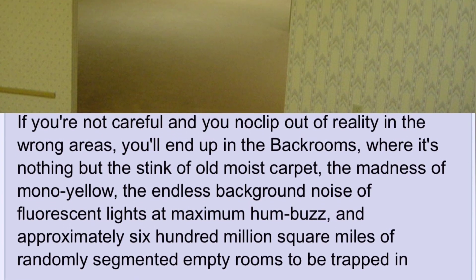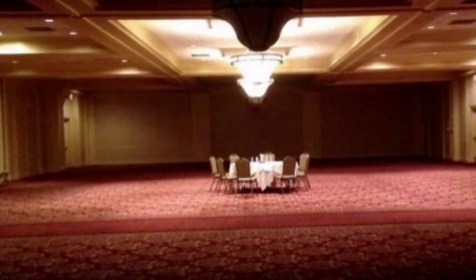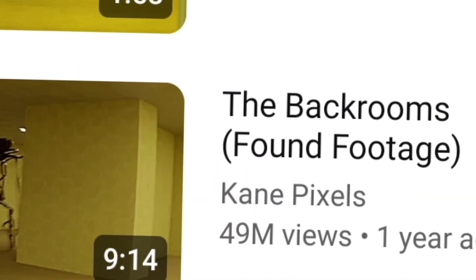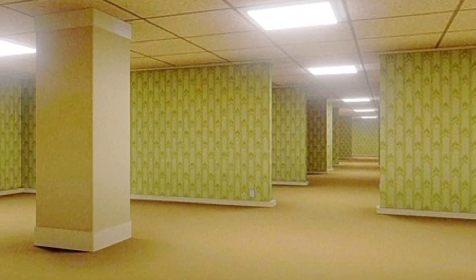You probably heard me mention the backrooms earlier. For those who don't know, the backrooms is a popular internet creepypasta starting in 2019, which incorporates all of the elements of liminal space horror into one cohesive story or place, with a bunch of different levels and entities on each level. A big influence on the backrooms horror was Kane Pixels, who has his own series on YouTube. The most well-known thing from the backrooms is Level 1 — a damp, yellow office space with infinite cubicles and flickering fluorescent lights.